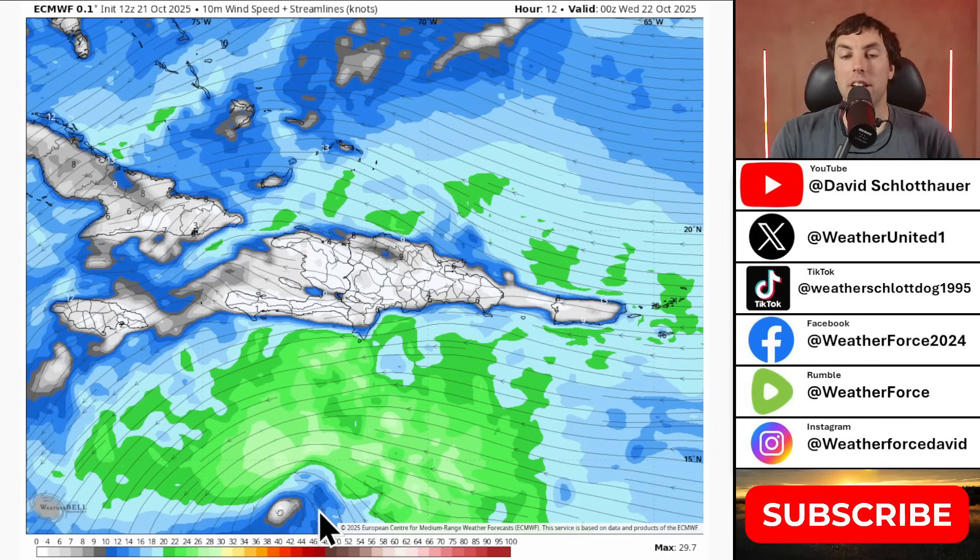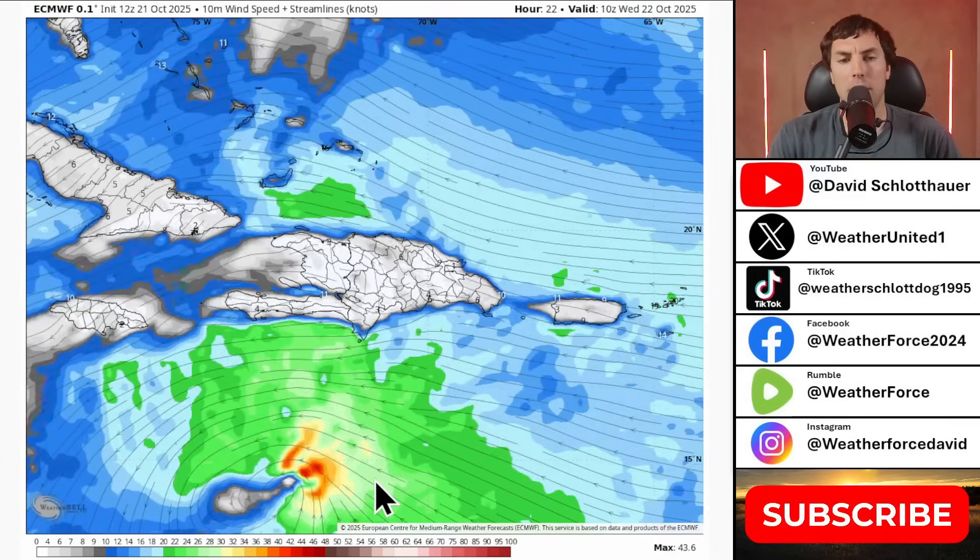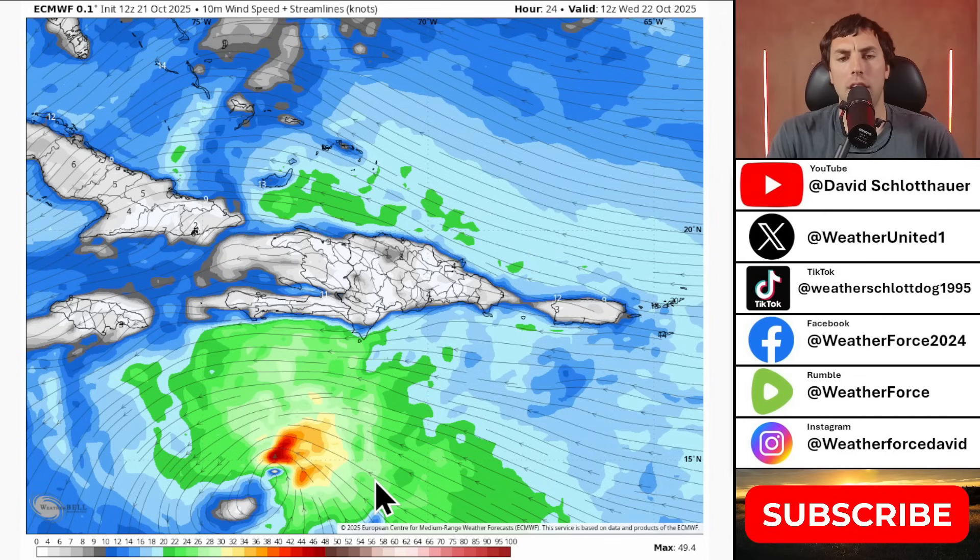Now that we have Tropical Storm Melissa this afternoon, how strong will Melissa get over the next several days as it drifts generally to the northwest at about 5 to 10 miles per hour and eventually stalls, as some model guidance continues to indicate? Looking at the latest 12Z European model, just coming in now and running a little behind schedule — the surface wind plot shows the system does not look very compact in nature at all, though the recon aircraft did confirm that.